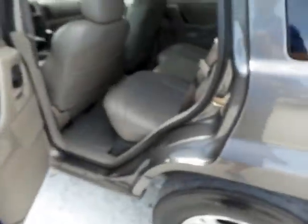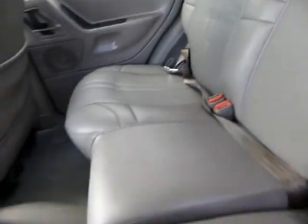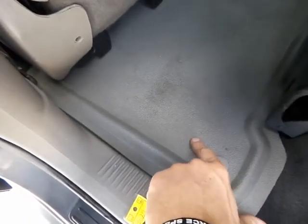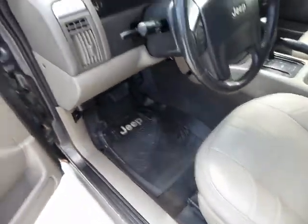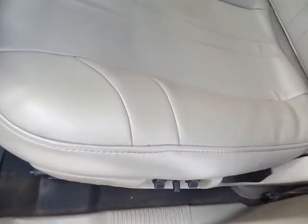Moving on to the interior — as I said before, the leather seats are in fantastic shape. All the door panels are fully intact, not all worn out from people getting in and out of the car. It does have this vinyl-type covering over the carpet in the back. The driver's side door panel is very clean, all the paint is still on all the buttons, not worn out at all.